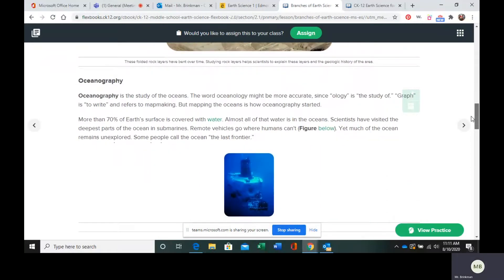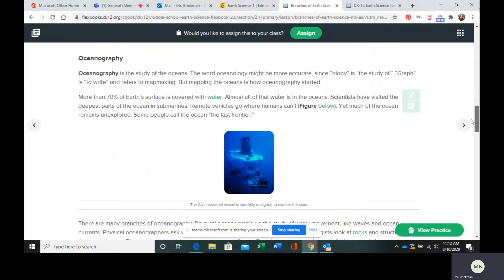Our next branch is oceanography. Oceanography is obviously the study of the oceans. It would be a little more accurate to say oceanology because -ology means the study of, instead of -graph, so oceanography would be translated to ocean graph. But oceanography actually started out as mapping the oceans. More than 70% of the Earth's surface is covered with water, so there's tons of water to study, and there is a lot of the ocean that we have yet to explore.